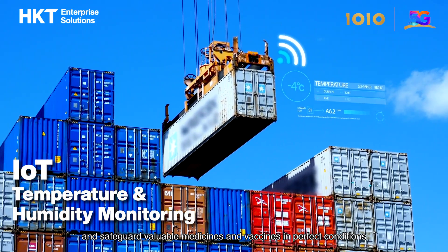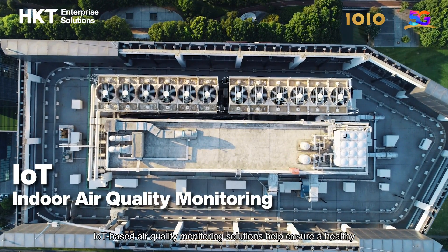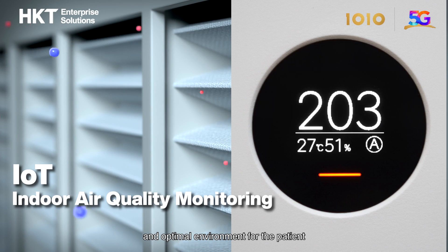vaccines in perfect conditions during transportation and storage. IoT-based air quality monitoring solutions help ensure a healthy and optimal environment for the patient.